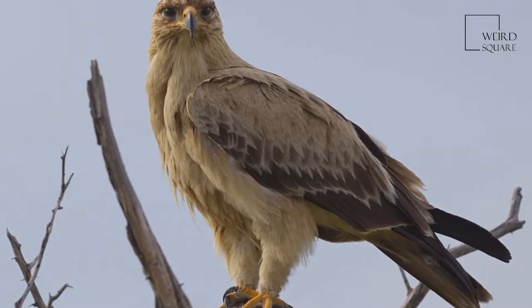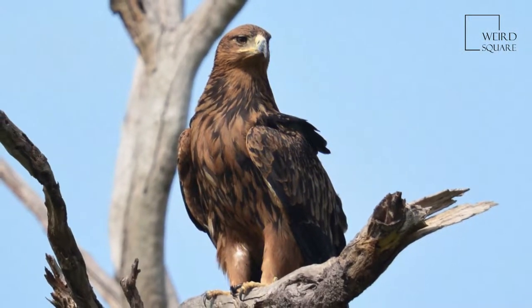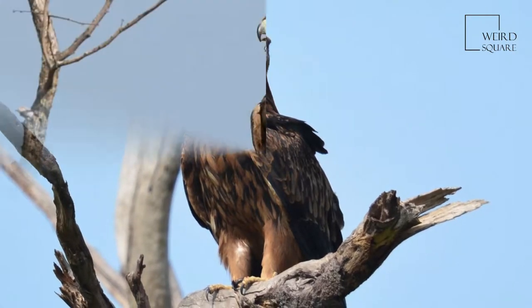The tawny eagle, Aquila rapax, is a large bird of prey. Like all eagles, it belongs to the family Accipitridae.